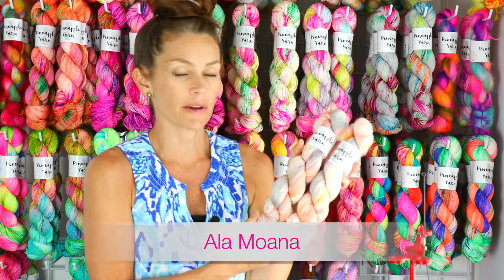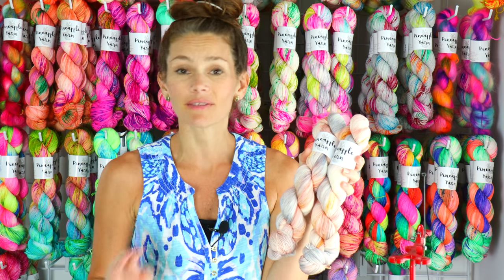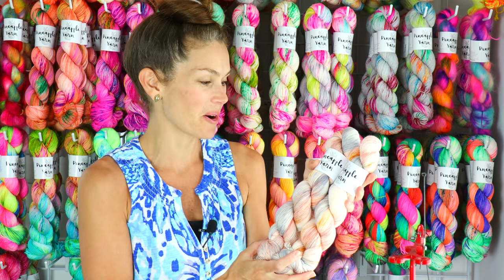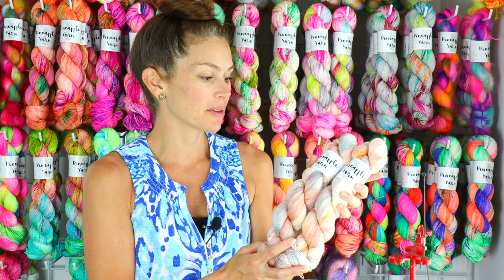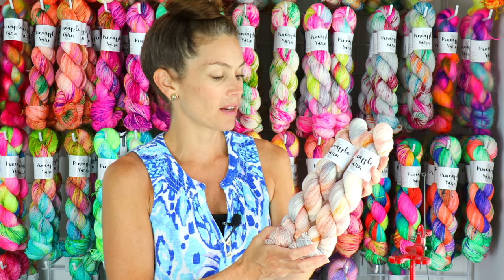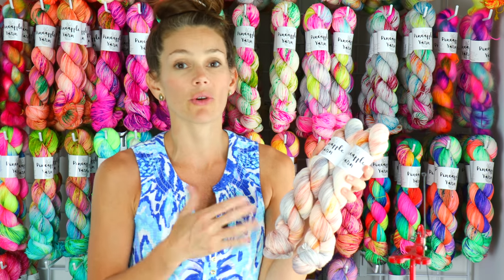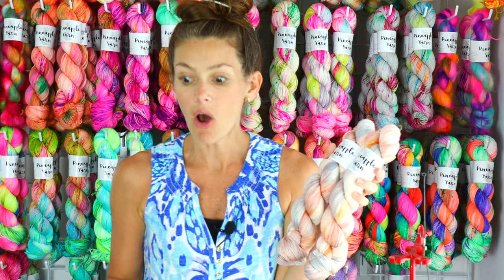Another favorite I just brought back is Ala Moana. This is one of, if not the very first, colorway I ever sold in Pineapple Yarn — a little over five years ago. I brought it back for my fifth anniversary on a limited basis, and I decided this week to go ahead and dye it up across all the bases.